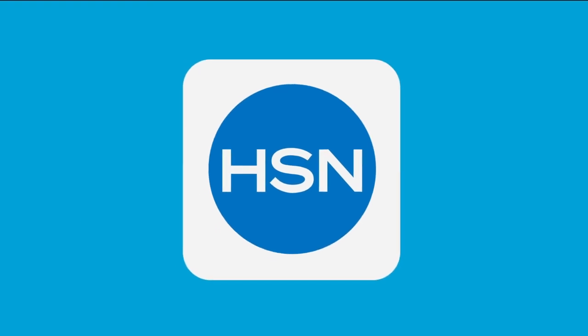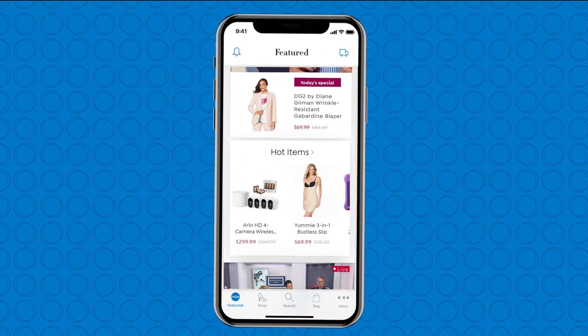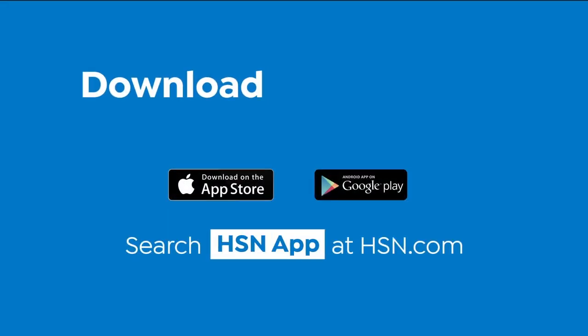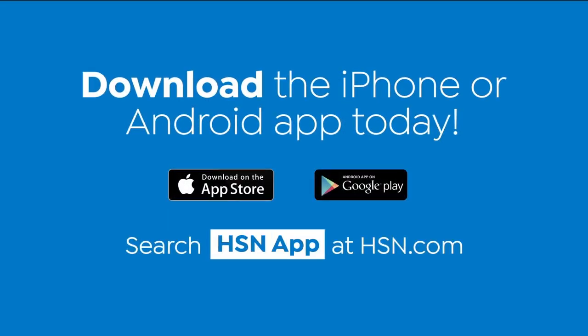Love watching HSN? Then take us with you in the HSN app. Everything on your TV is streaming live on your phone — anytime, anyplace, we're always with you. Download the iPhone or Android app today.